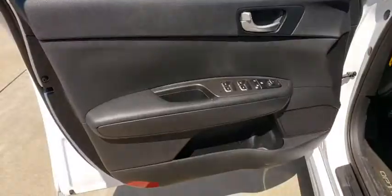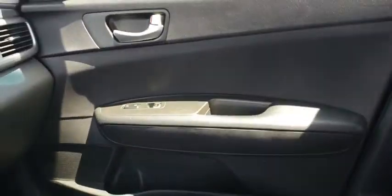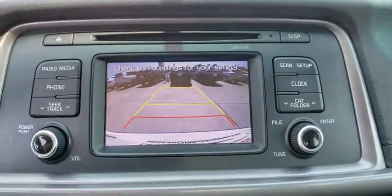Backup camera, anti-lock braking system, stability control, traction control, keyless entry, steering wheel audio control, Bluetooth, adjustable steering wheel, power steering, four-wheel disc brakes, aluminum wheels, hard disk drive media storage.